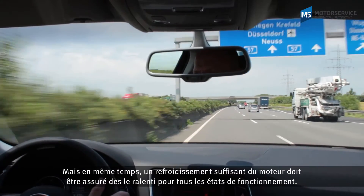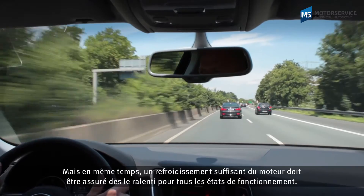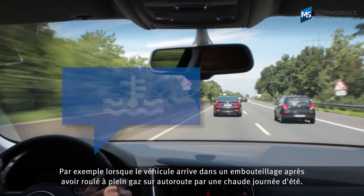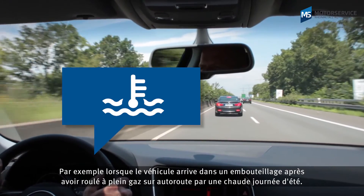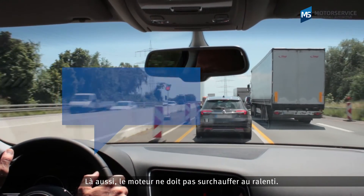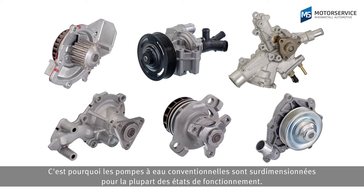But even during idling, sufficient engine cooling must also be guaranteed for all operating states — even if you get caught in a traffic jam on a hot summer's day after driving at full throttle on the motorway. The engine must still not overheat during idling. Conventional water pumps are therefore oversized for most operating states.